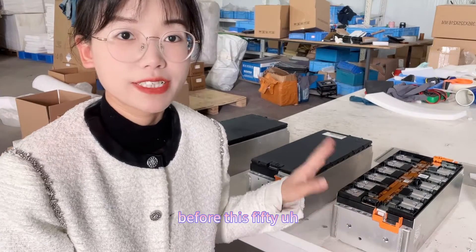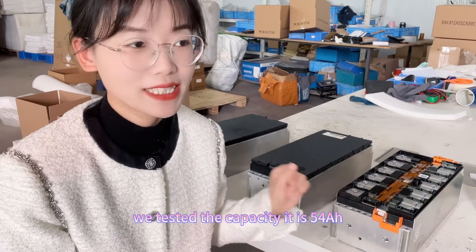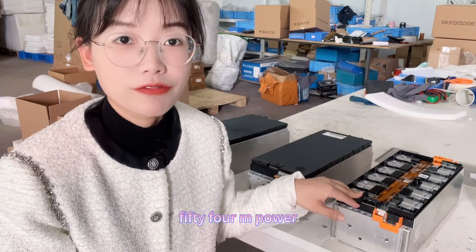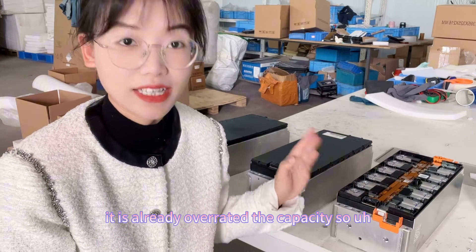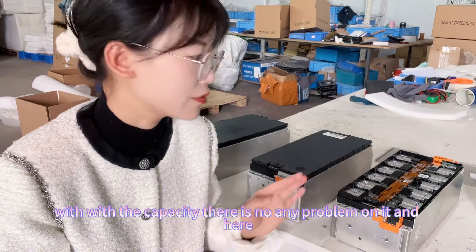For this 51 amp hour, we tested the capacity and it is 54 amp hour — it is already overrated the capacity. So with the capacity, there is no any problem on it.